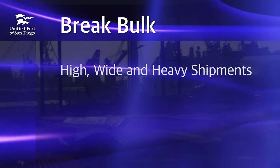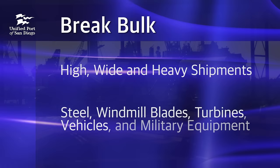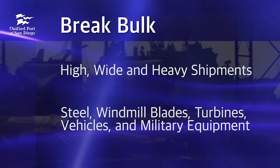High, wide, and heavy shipments such as shipyard steel, windmill blades, turbines, vehicles, and even military equipment that require flexible open space.